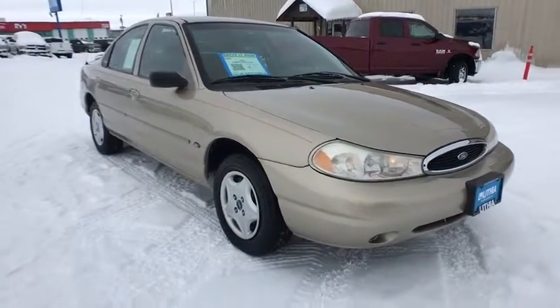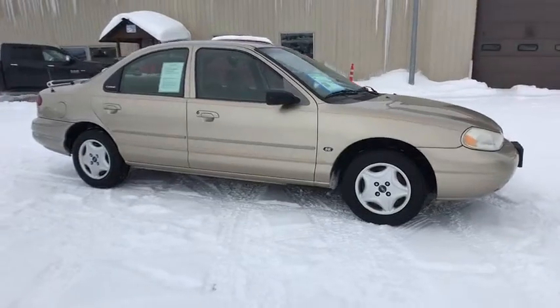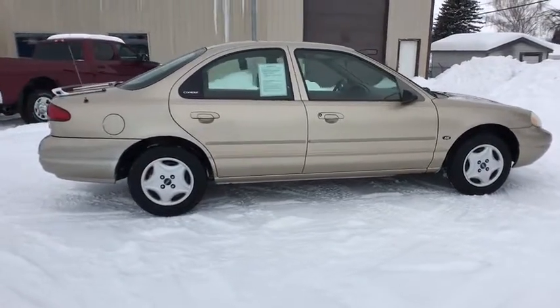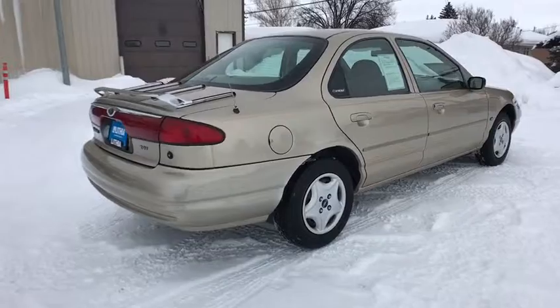The 2000 Ford Contour is a compact four-door sedan. This front-wheel drive sedan is a decent all-around vehicle for those not needing excessive amounts of cabin or cargo space. This vehicle has less than 45,000 miles.